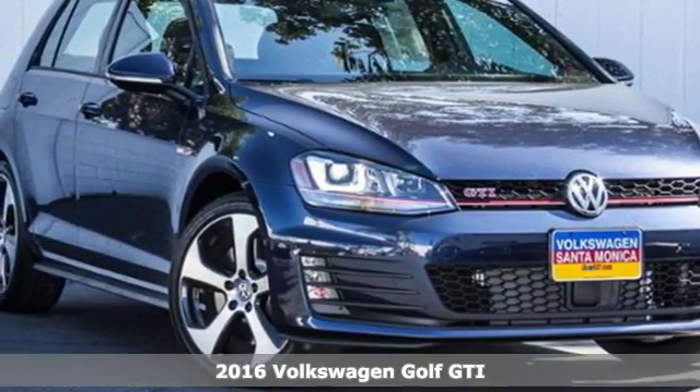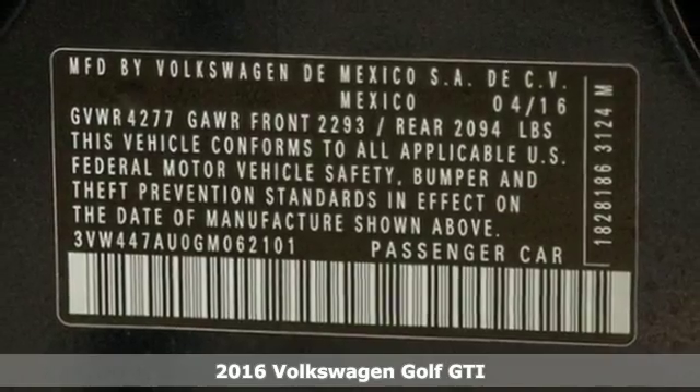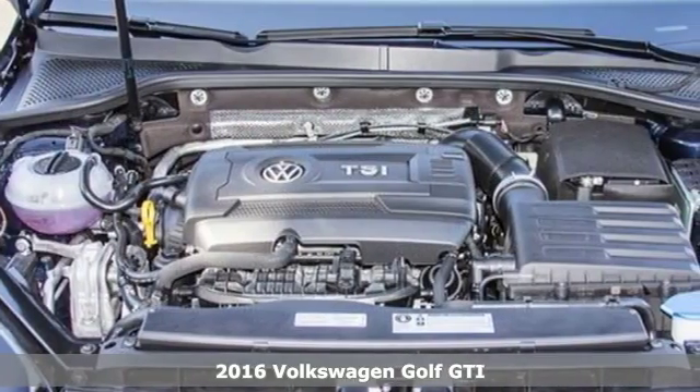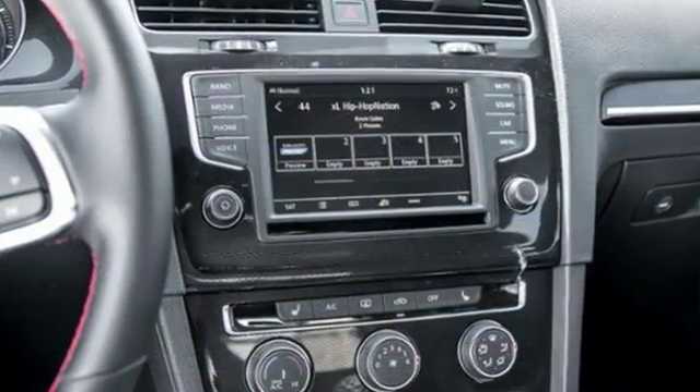Here's a 2016 Volkswagen Golf GTI. Stamina for every adventure. The cargo floor can be lowered by adjusting the split-folding rear seats to pack in everything you need for your next adventure.